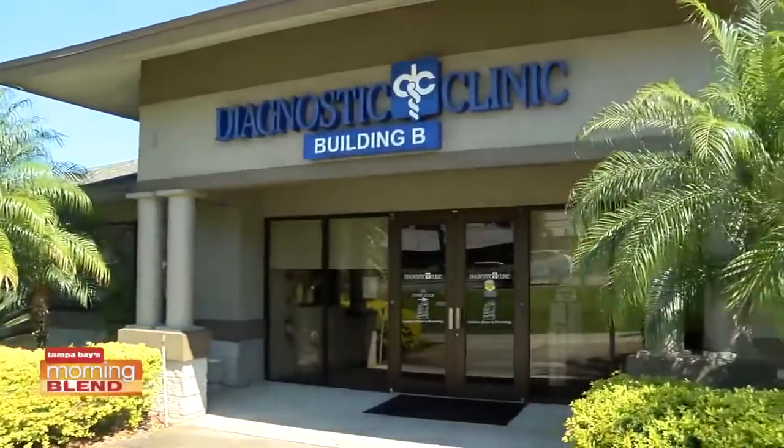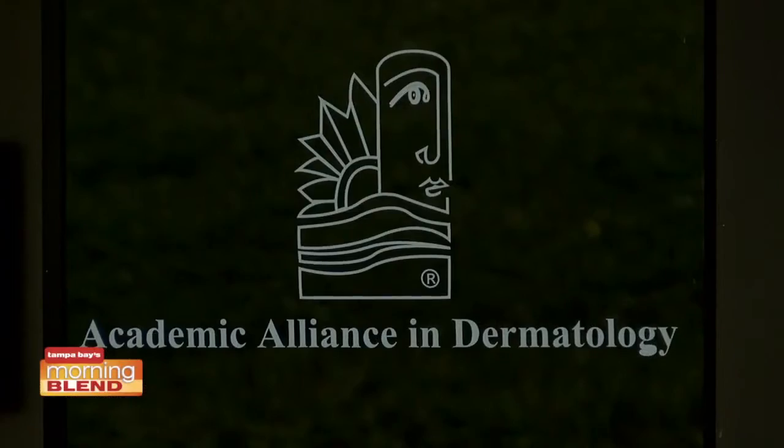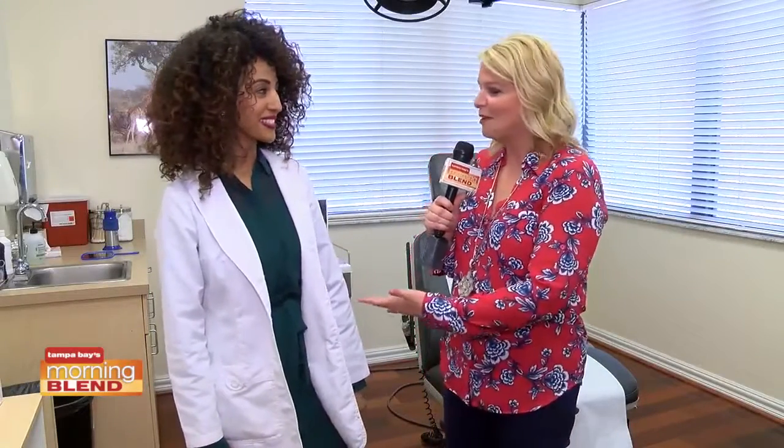Good morning. Welcome to a segment on dermatology here in the Bay Area. We have one of the nurse practitioners joining us this morning, and what I love is really breaking down skin 101. Before we got started, she was telling me that these are questions you get on a daily basis, and it's so important to go back to basics.